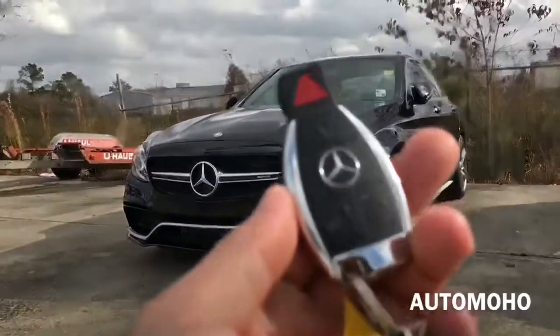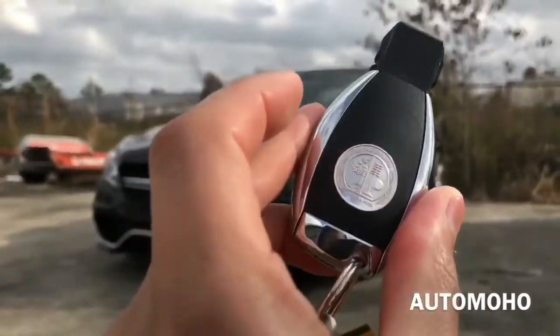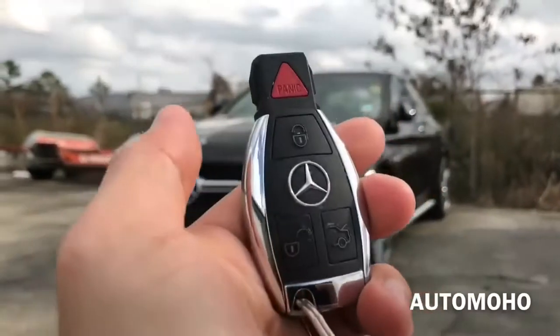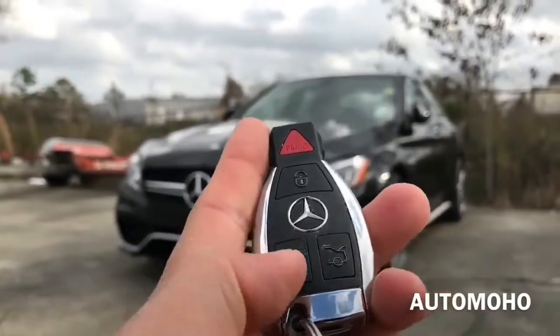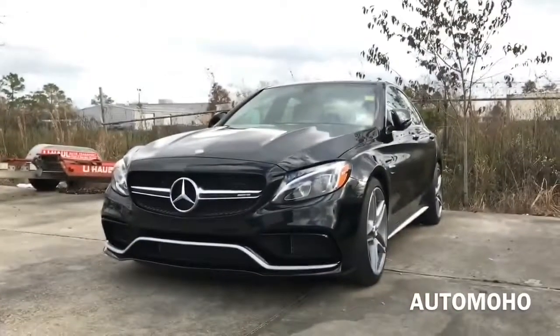Here I have the Mercedes remote with the AMG logo on the back. On the remote, I have the panic button, lock, unlock, and trunk release button. Now let's open it up and check out the interior.